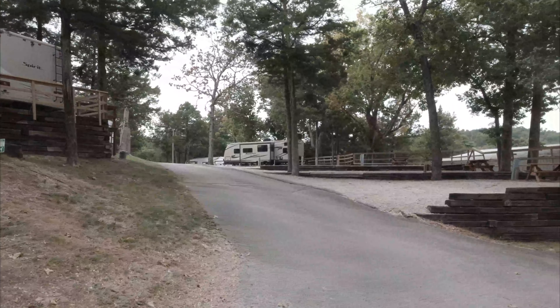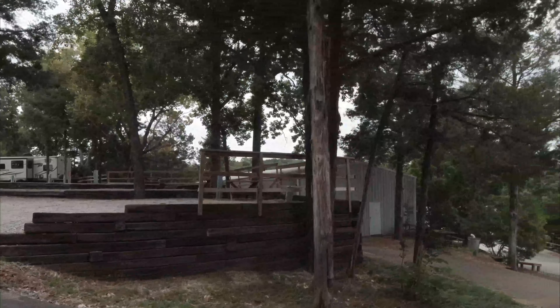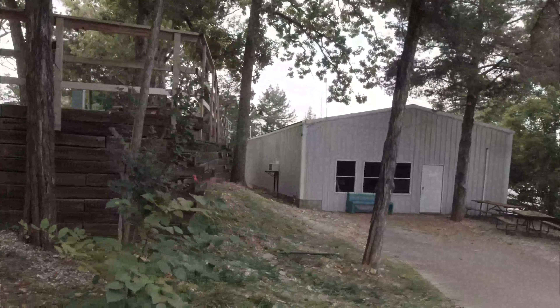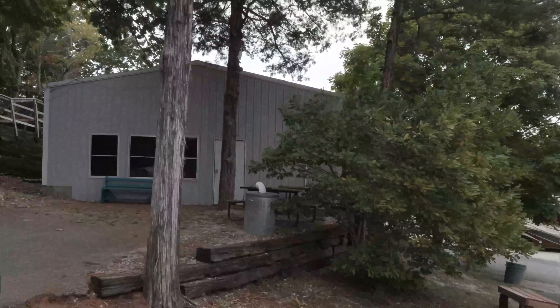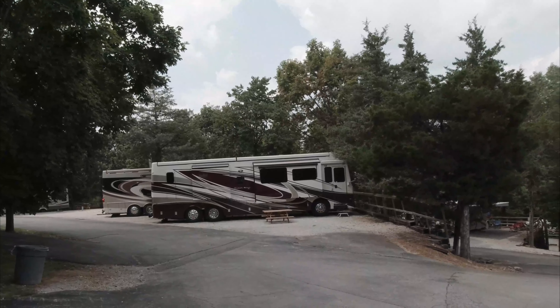Now those sites up there are back-end sites on a hill. Some of them are pull-in sites. Now this must be their rally hall. It says 'maximum' — you pull in like that and then back out.